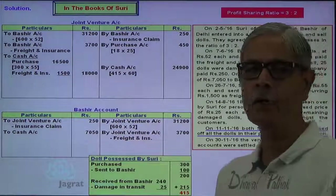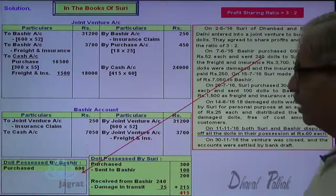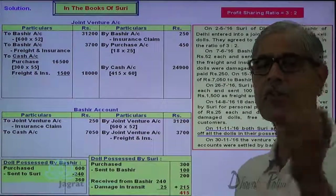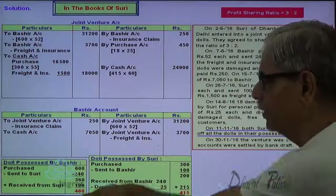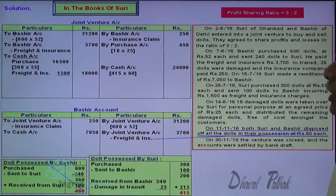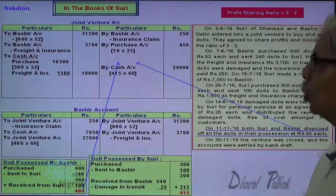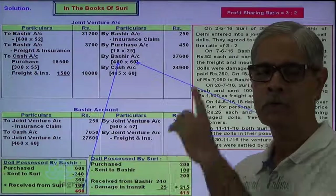Now let us find out how many dolls are possessed by Bashir. Bashir purchased 600 dolls and sent 240 to Suri, so 360 dolls are with Bashir from his purchases. He got 100 dolls from Suri, so the total number of dolls with him is 460. 460 dolls are sold by Bashir at $60 each. Bashir is the receiver — debit the receiver. Bashir account debit to joint venture account credit. This is how sales proceeds are recorded to the credit side of joint venture account.